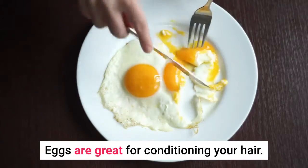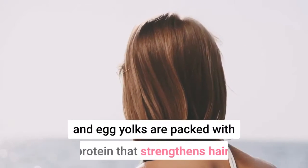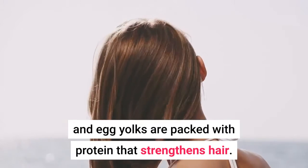7. Egg Mask. Eggs are great for conditioning your hair. Egg whites combat oily hair and egg yolks are packed with protein that strengthens the hair.